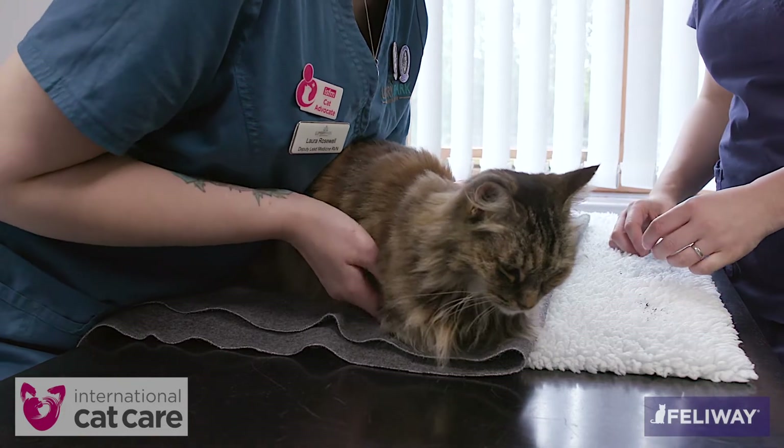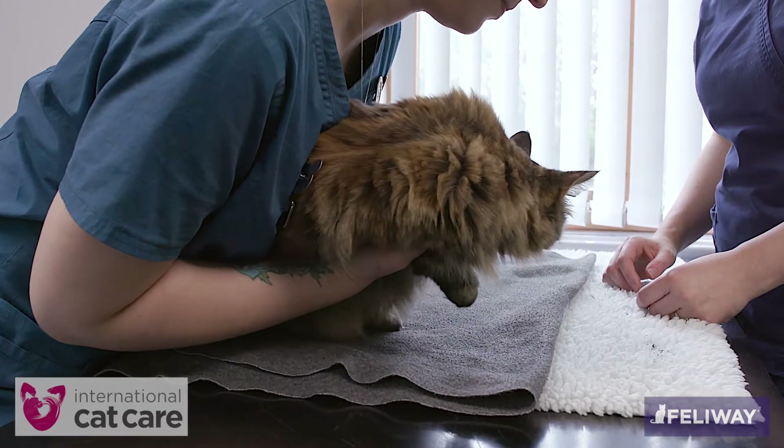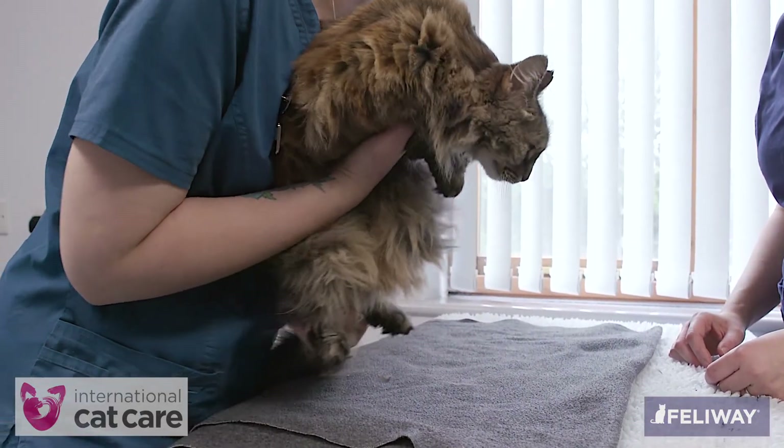Place a towel on the table so that it is warm and not slippery for the cat. Move slowly and calmly and reassure the cat by talking and stroking it.